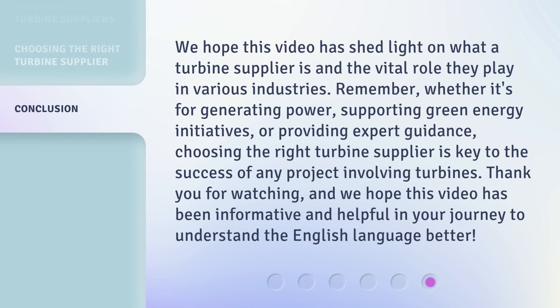We hope this video has shed light on what a turbine supplier is and the vital role they play in various industries. Remember, whether it's for generating power, supporting green energy initiatives, or providing expert guidance, choosing the right turbine supplier is key to the success of any project involving turbines. Thank you for watching, and we hope this video has been informative and helpful in your journey to understand the English language better.